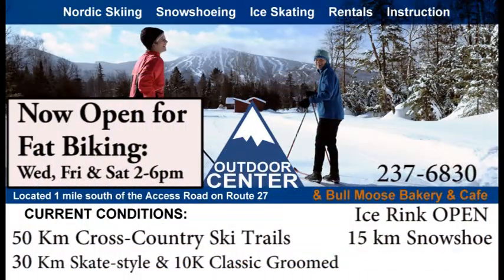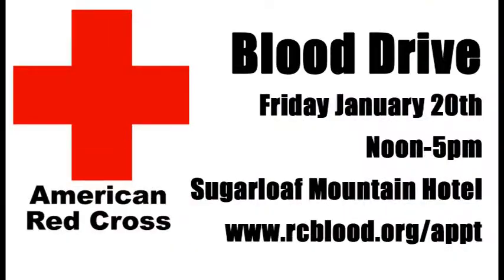If you're looking for different activities today in this winter weather, you can head down to the Outdoor Center for some cross-country skiing — skate and classic styles — as well as an ice rink where you can get your ice skates on and maybe play a game of pickup hockey. They're now featuring fat biking on Wednesday, Friday and Saturday from 2 to 6 p.m. They also have snowshoes available down there.